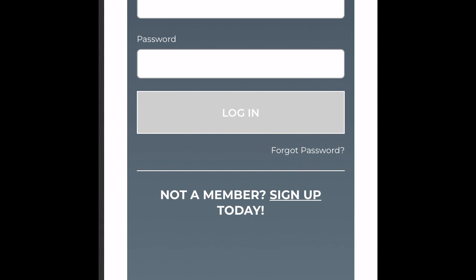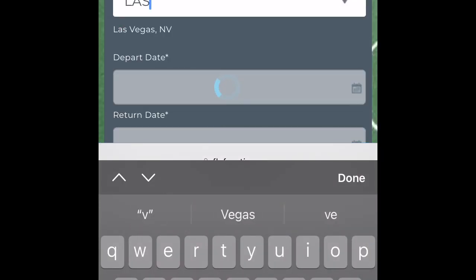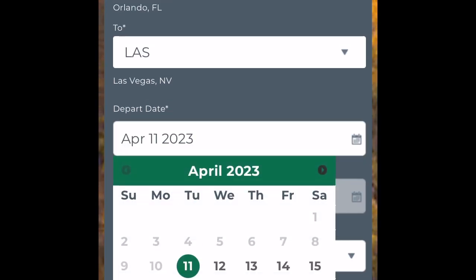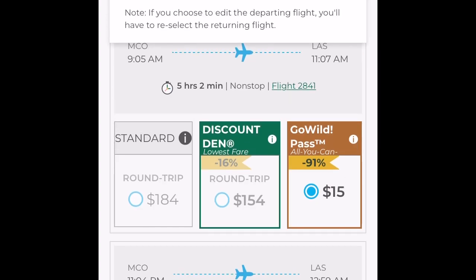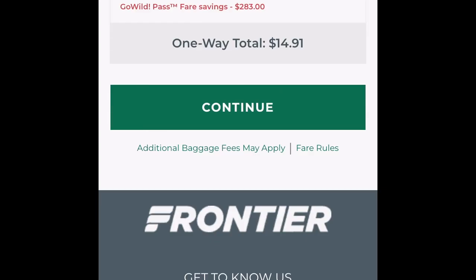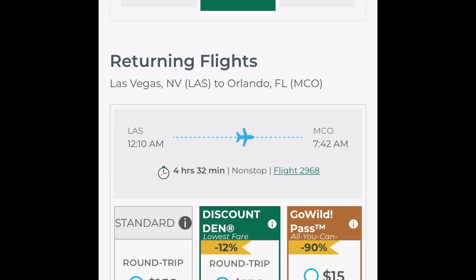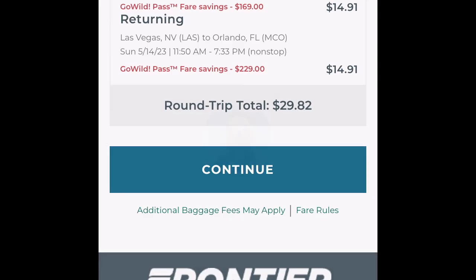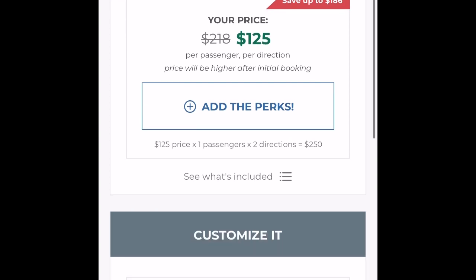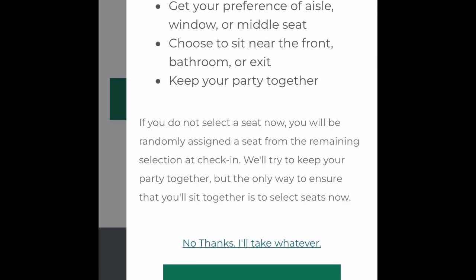Log in to your Go Wild account on Frontier. Once you're logged in, go to flights and search where you want to go, from where, and the date. When you search the flight, it'll come up and you'll see three options: the Discount Den, the regular amount, and the Go Wild option — that's the one you want to click. You're gonna pay taxes and fees, which is not that bad. As you can see here, it's about $14.91, so you're paying less than $40 for a round-trip ticket somewhere in the United States.